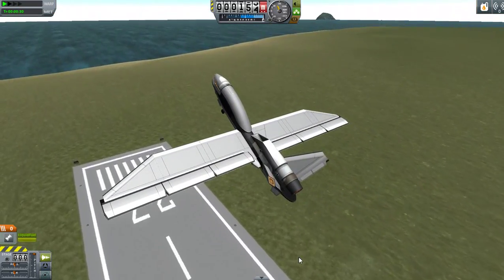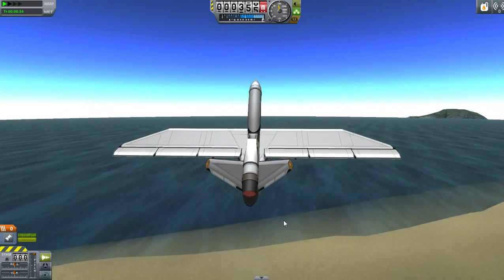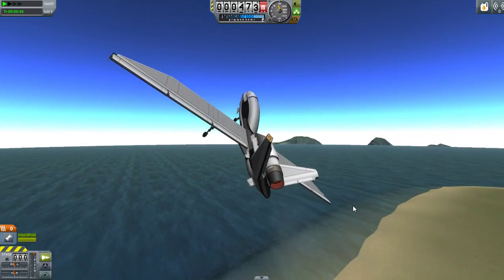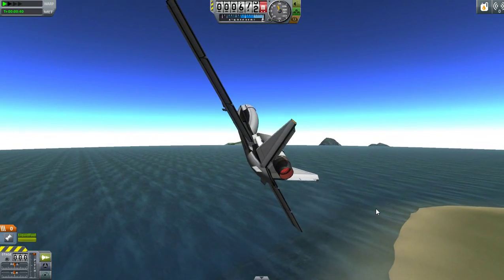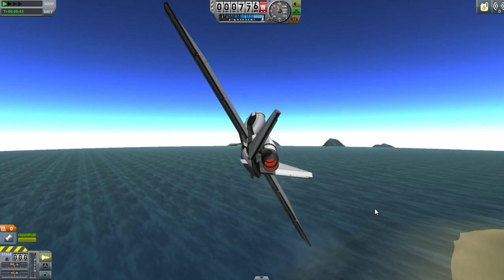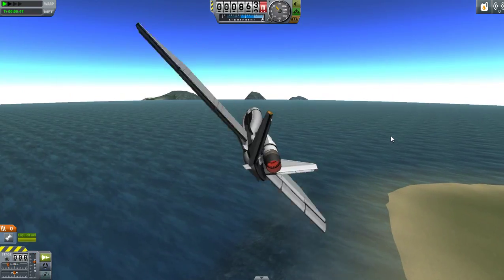So this is the Northrop Grumman RQ-4 Global Hawk, which is a reconnaissance plane mostly used by the U.S. Air Force. They happen to have 32 of these, while the world total is 42. Some others are used by NASA, and some are used by Europe.